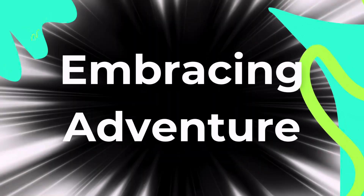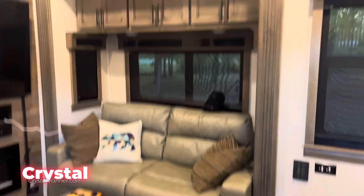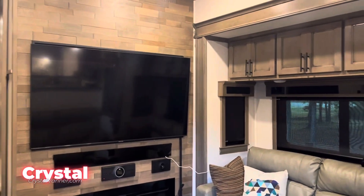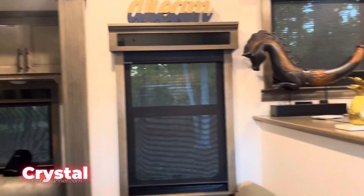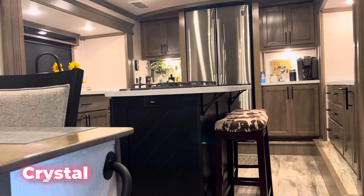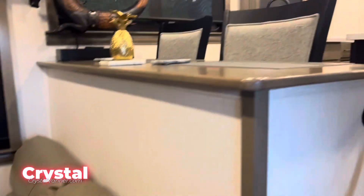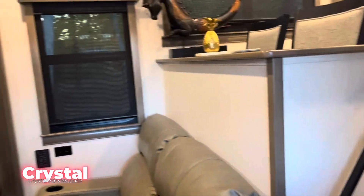Okay everybody, we're about to go take a tour of this rig. The owners do not want to be in the video, so I'm just going to show you around. It's a quick little tour, I hope you enjoy it. We got an RV tour — 2022 Riverstone. When you walk into this floor plan, the door is right here.